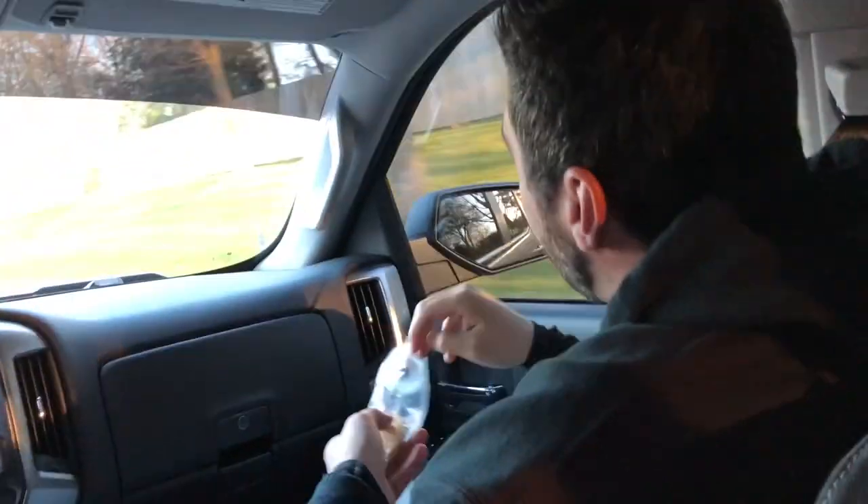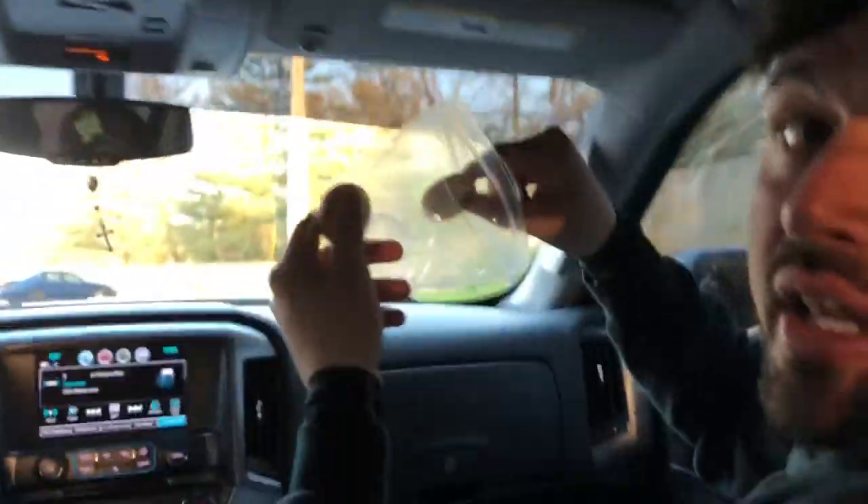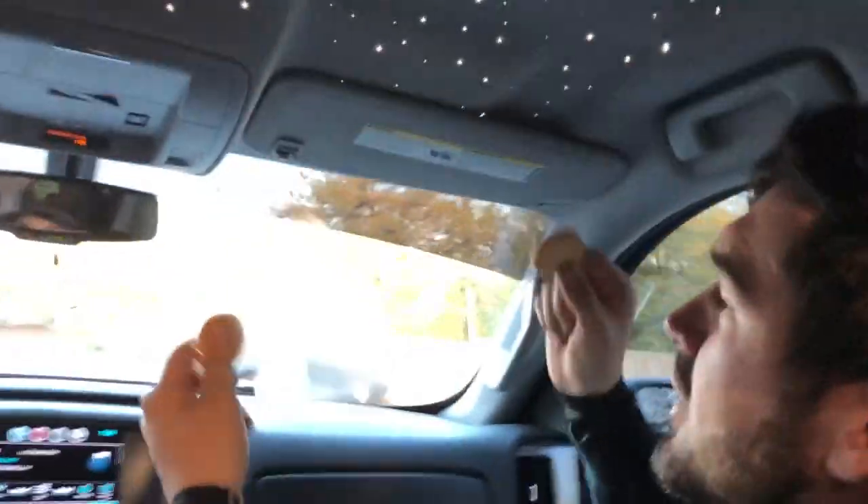Boom. Speed bump. Same corner, yeah? These Oreos — what are these called again? Vanilla Oreos. Un-freaking-believable. I eat them so loud it drives them mental.